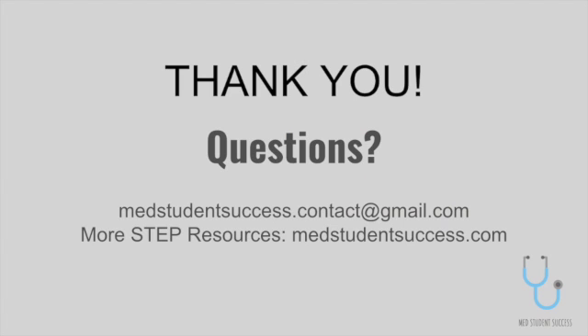Thank you for listening. If you have any questions, please don't hesitate to reach out to us. See you in the next one.